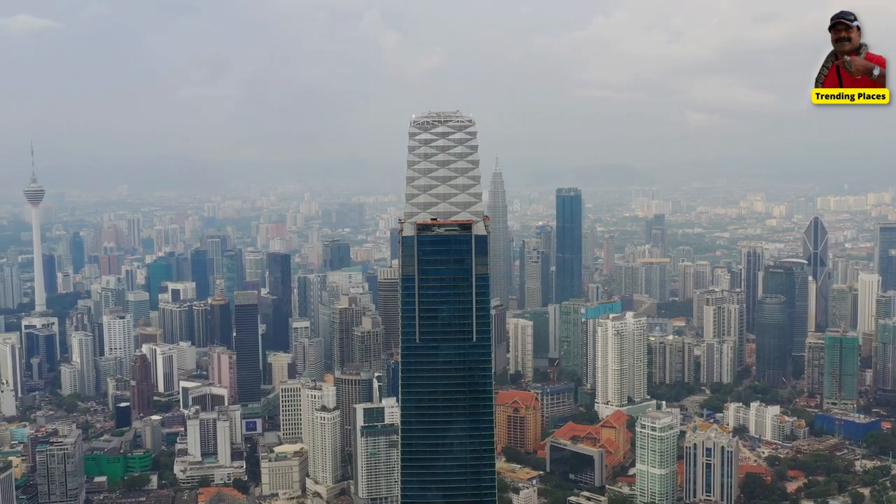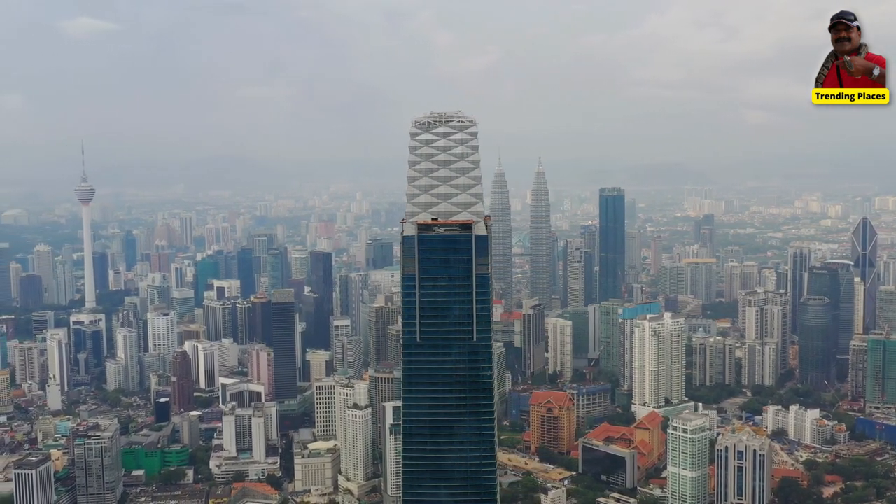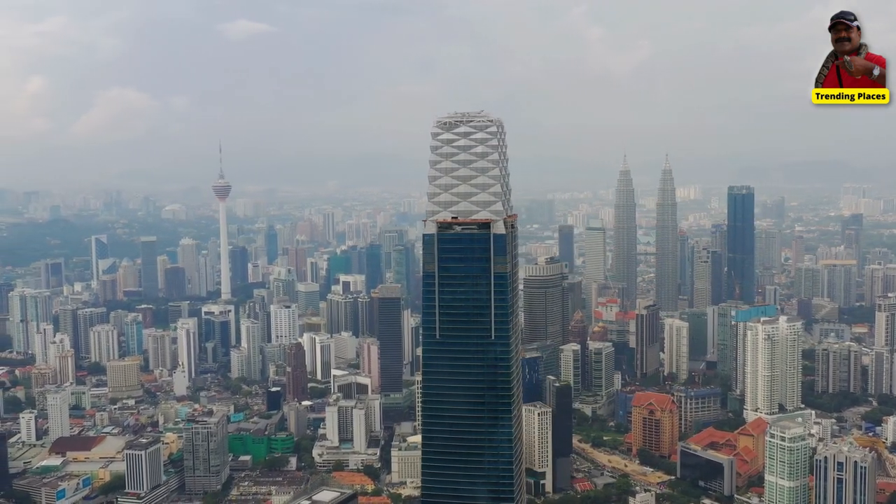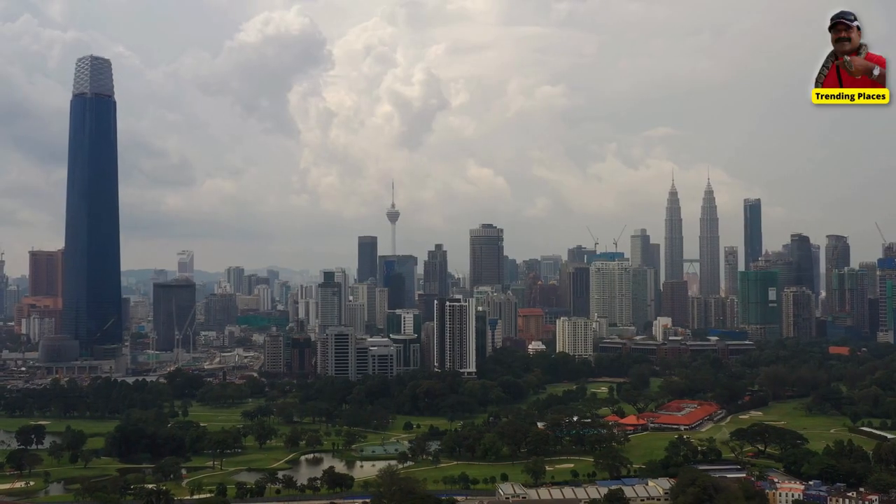The tower will have 118 floors, which is a reference to the year 2018, which marked the 60th anniversary of Malaysia's independence.